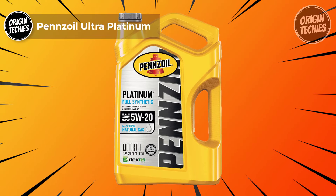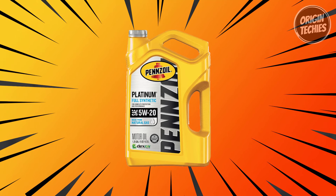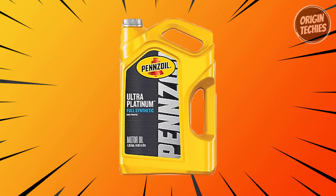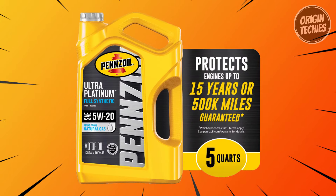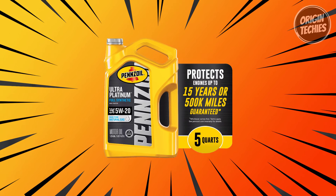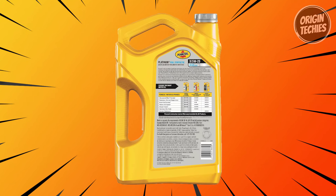Our sixth pick is the Pennzoil Ultra Platinum — the full synthetic 5W-20 engine oil about to take your engine performance to a whole new level. Priced at $27, this liquid gold is designed for complete protection. Made with natural gas, Pennzoil Ultra Platinum doesn't just meet industry standards — it surpasses them, with the promise of extending engine life and protection for up to 15 years or 500,000 miles. It delivers better fuel economy, piston cleanliness that's 45% better than the most demanding industry standard, and unbeatable wear protection from friction.